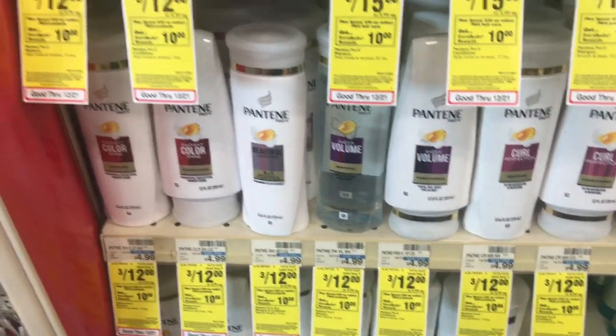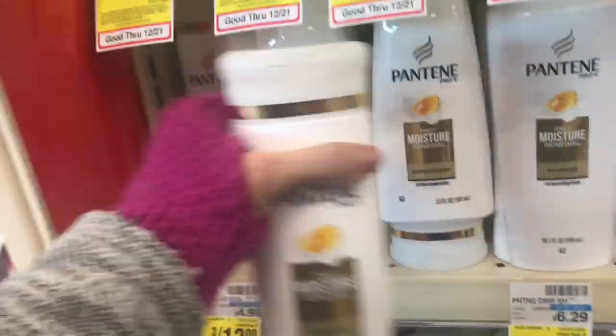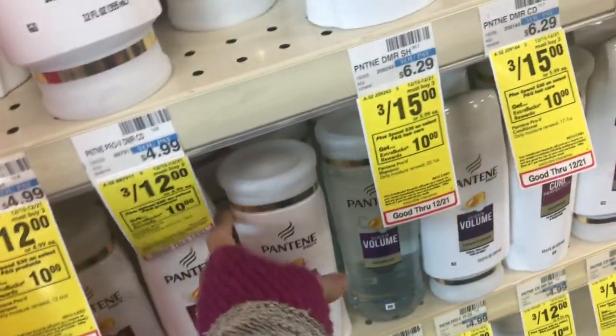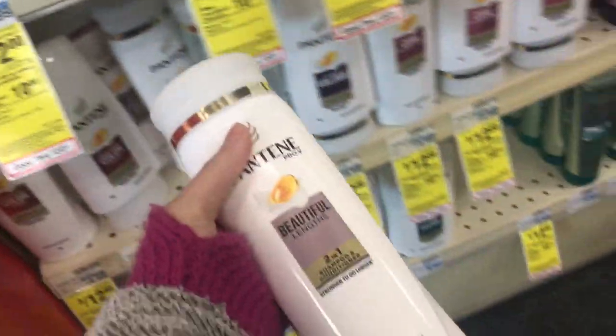The next item I'm picking up is the Pantene — it's three for $12, so you want to make sure you pick up three. I'm gonna grab a shampoo, a conditioner, and then one of the two-in-one, because that's a good donation item if you'd like to do that.